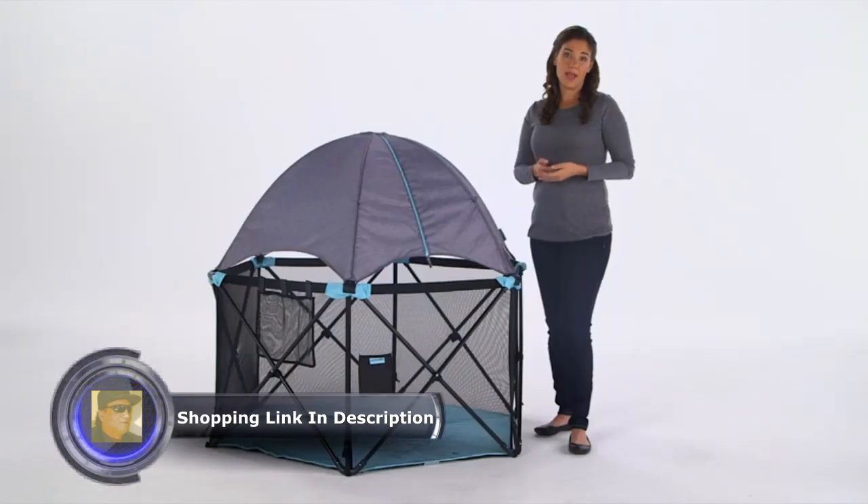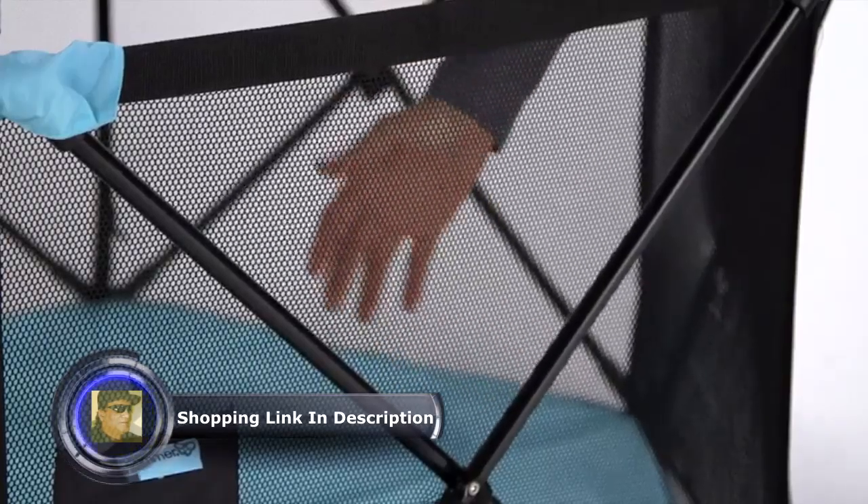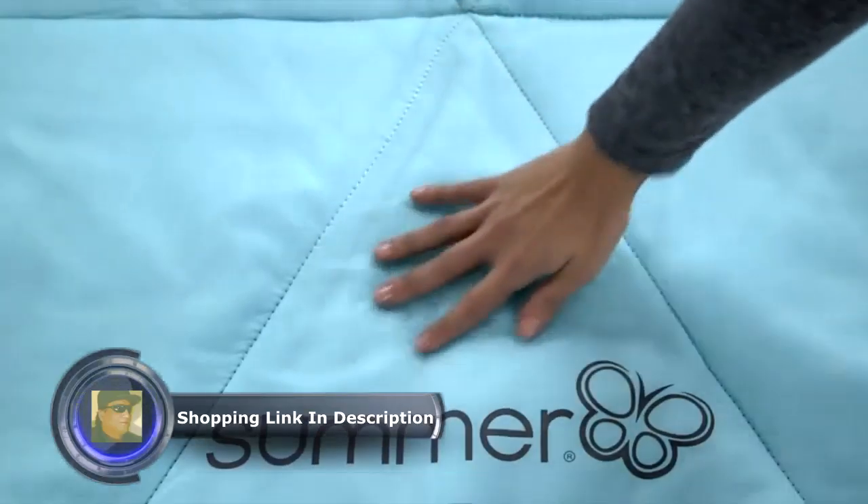Freestanding and compact, the Play Yard features mesh sides for added visibility and the padded floor provides extra comfort.